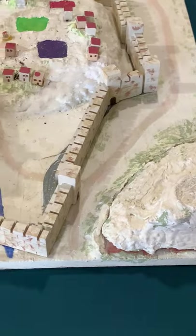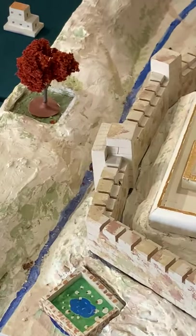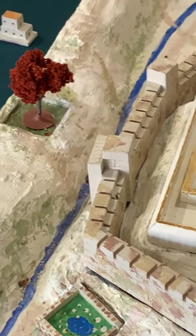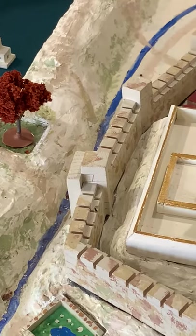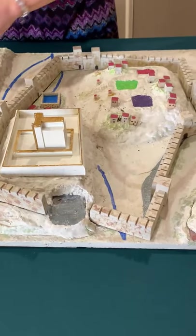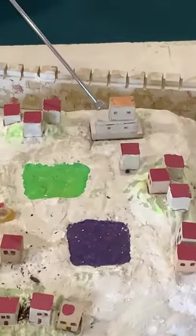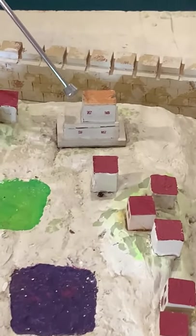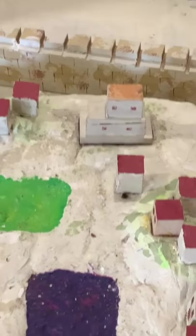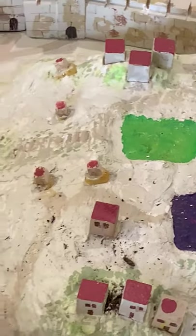Over here we have a tree, and this is called the Mount of Olives. That was where Jesus and his disciples liked to go to pray and have a nice, peaceful time for prayer. The next building we're going to look at is called the Cenacle. This is where Jesus and his disciples celebrated the Last Supper. After they had finished eating at the Cenacle, they would have gone over to the Mount of Olives to pray.